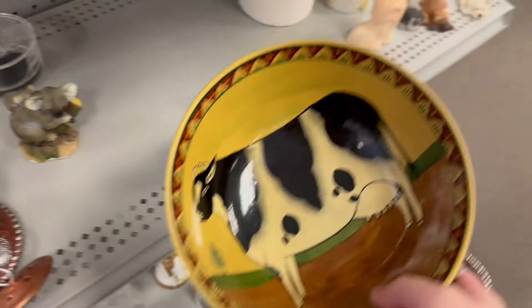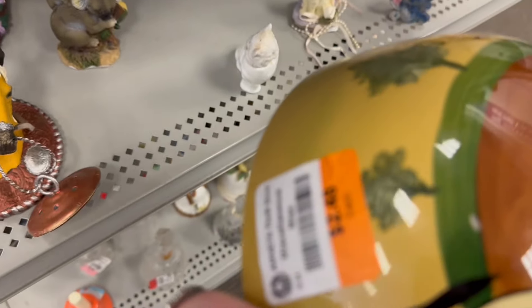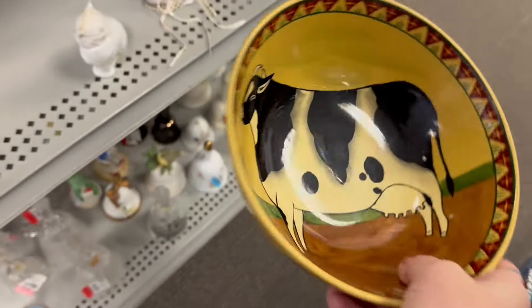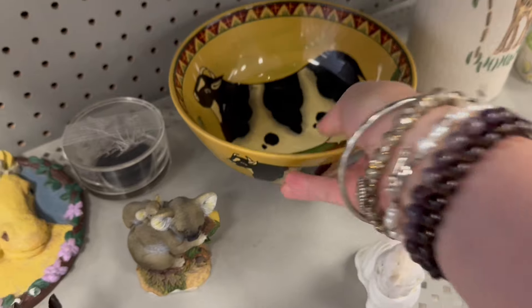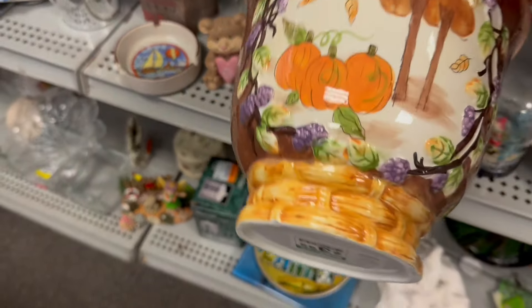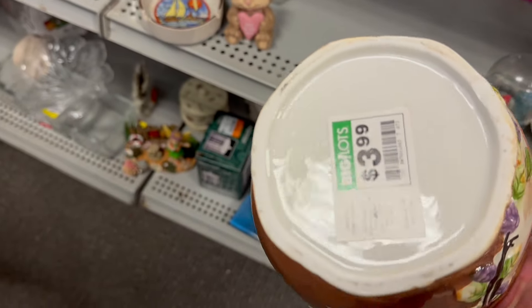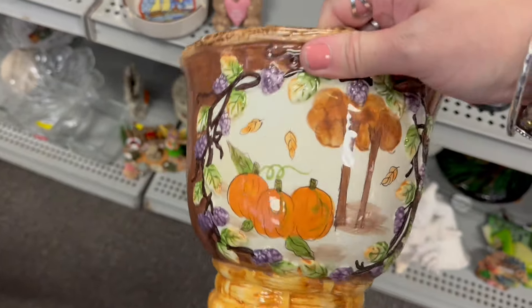Let's go thrifting! It's Sunday, it's been a few days since I've been here, so let's pop in and see what's on the shelves of AmVets. I really like this cow bowl — $2.48, that's cute, I love the colors. Got a nice vase here, this one was Big Lots, $3.99 — let's see what they have on it: a buck 98.